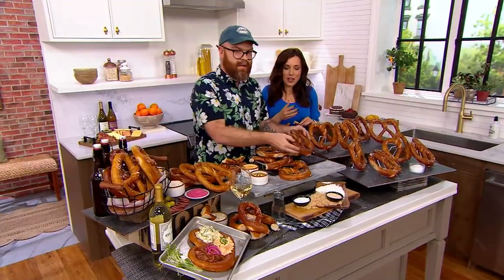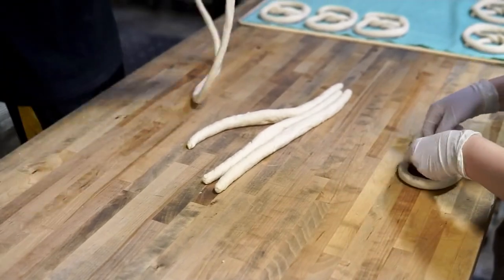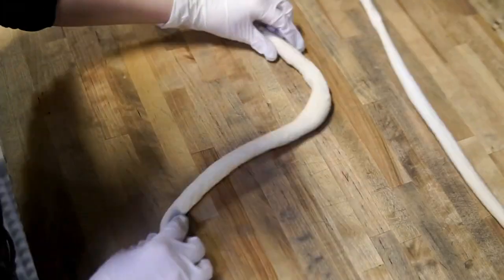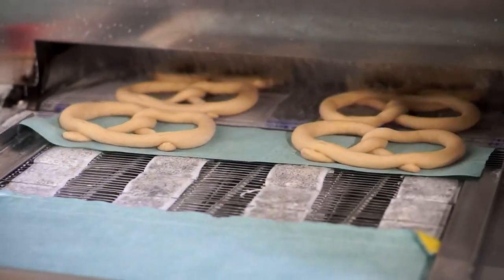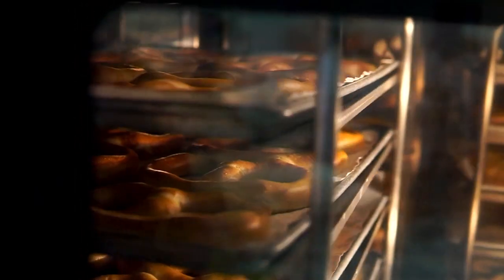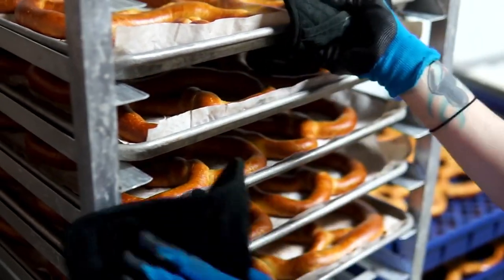We have some video that shows how the pretzels are made — walk me through it. This is my favorite part of coming on QVC because we get to show the bakery in action. Really simple ingredients: flour, water, yeast, brown sugar, salt, canola oil, mixed together. Every single pretzel that comes out of the bakery is twisted by hand. They don't have a freezer in their facility, so the pretzels you're ordering right now on QVC don't even exist yet — they'll be baked fresh, shipped the same day, and go right to your front door.